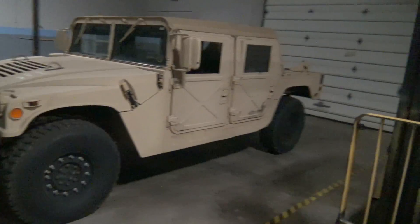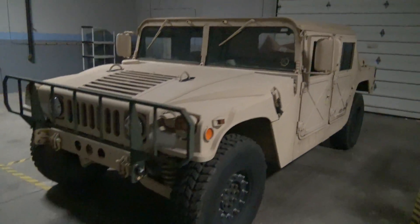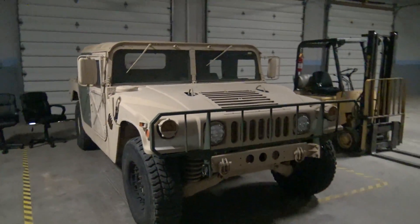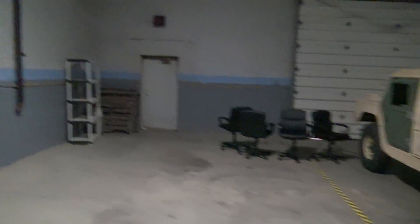I'm not totally sure what I'm going to do with the forklift long-term — I thought about renting it out, but I think we're going to grow into it. I also want to put a lift in here for the Humvee to work on. That stuff is more fun than business, but we'll see where it goes.